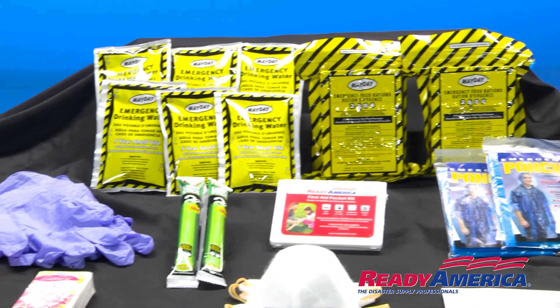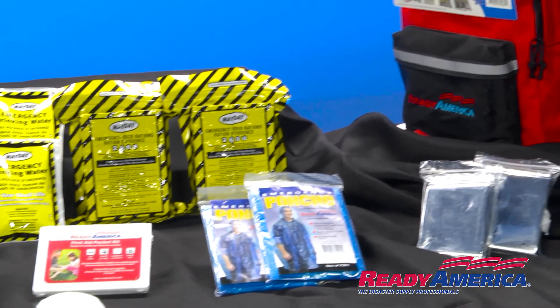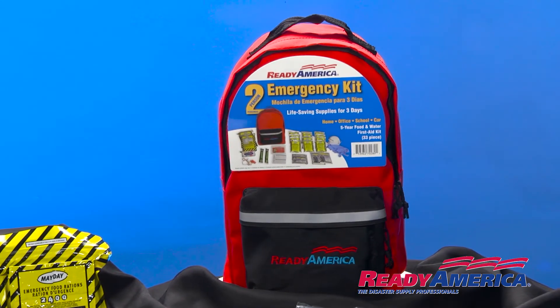So with that in mind, get your three-day, two-person basic kit. All of this is packed into one hands-free backpack with front pocket, reflective band, and reinforced handle.